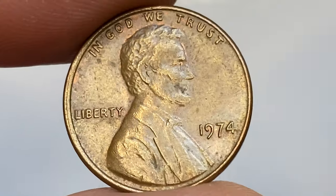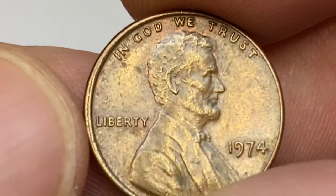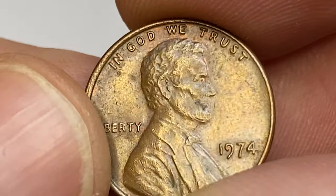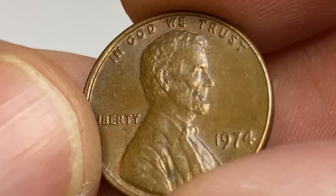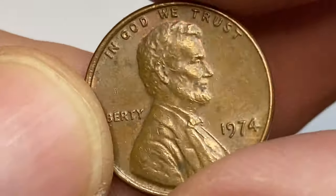The 1974-P Lincoln cent can still be found in circulation. Examples up to MS66 are very common. Only examples grading MS67 or higher are scarce. At MS68 they are worth over $6,500, with only three specimens reported by PCGS and none sold so far.